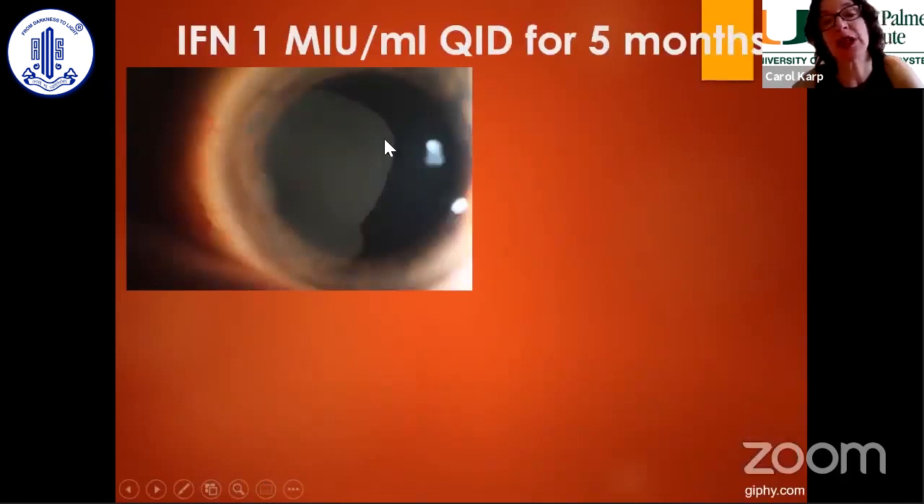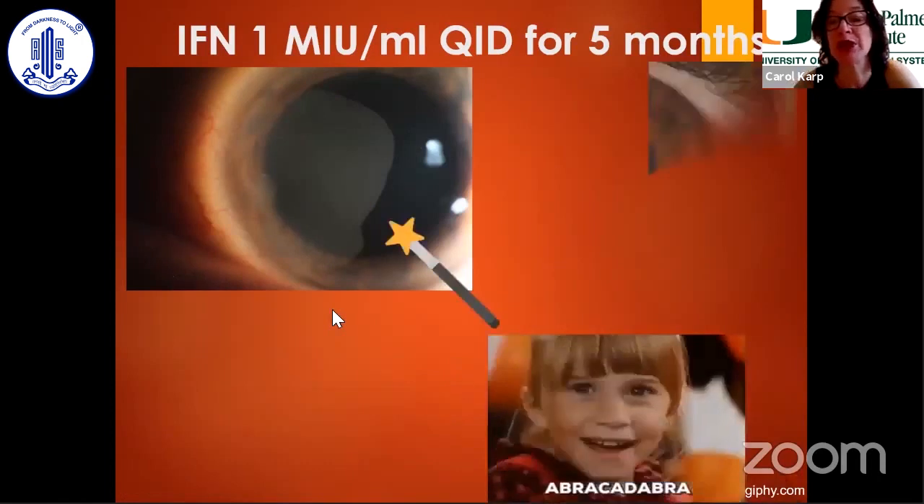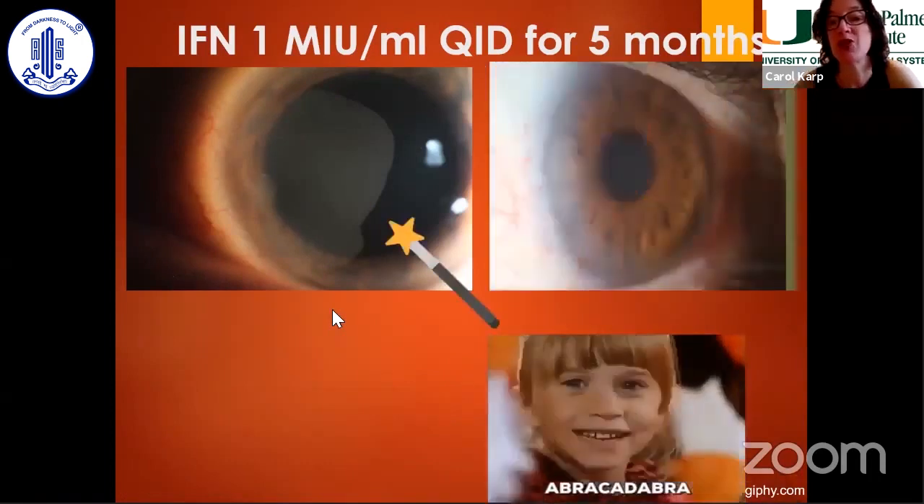Corneal lesions are a little more challenging. They're often misdiagnosed — someone may call it a pannus, a Salzmann's, or MAPDOT fingerprint dystrophy, depending on what it looks like. For surgical removal, the limbus may look normal even though we know the tumor originates there, so you're guessing and sacrificing cells that may or may not have tumor. I love topical therapy for these corneal lesions. Here's a patient I treated topically with interferon for five months.